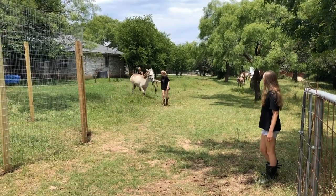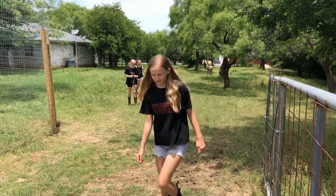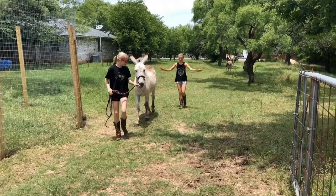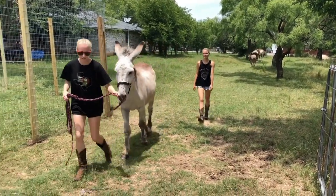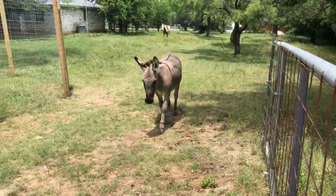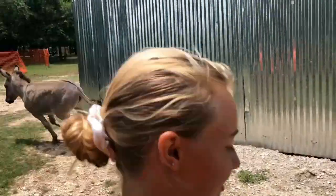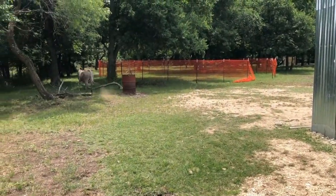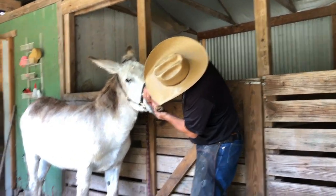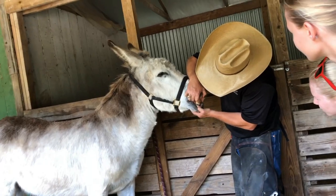Come on Pablo! Gotta get your toe-toes done! So his teeth are longer than they are wide, so he's older than 15. Wow!